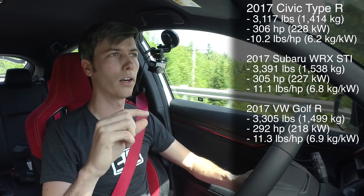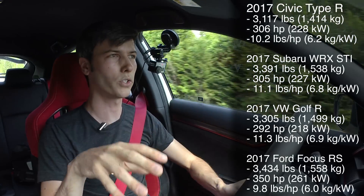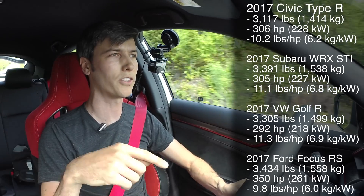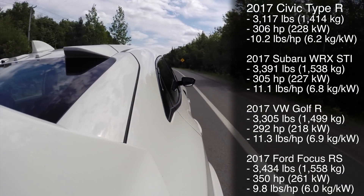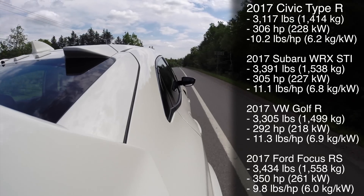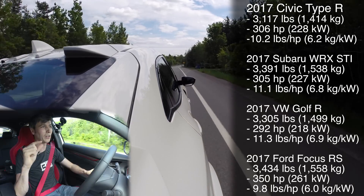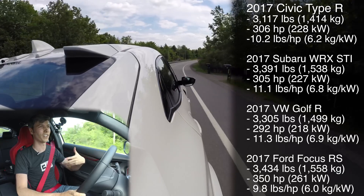You've got a slightly higher power-to-weight than the Focus RS — about 10.2 to 1 in this versus 9.8 to 1 in the Focus RS, and about 11 to 1 in the Golf R and the STI. But that's power from the engine; this is power at the wheel. So it might be really close to the Focus RS once you account for drivetrain losses.